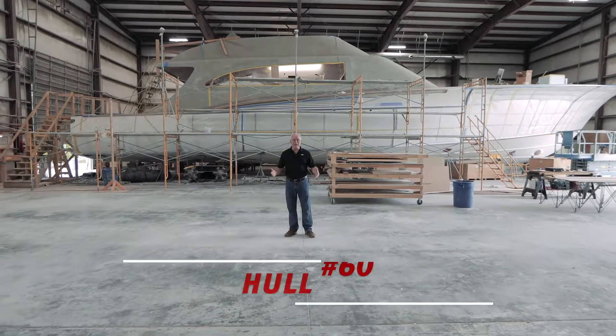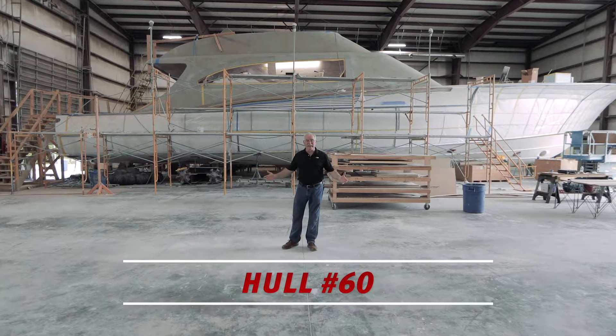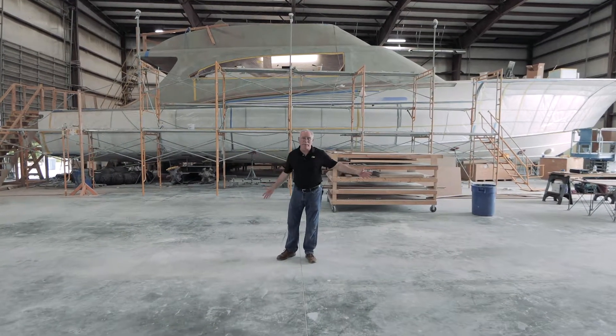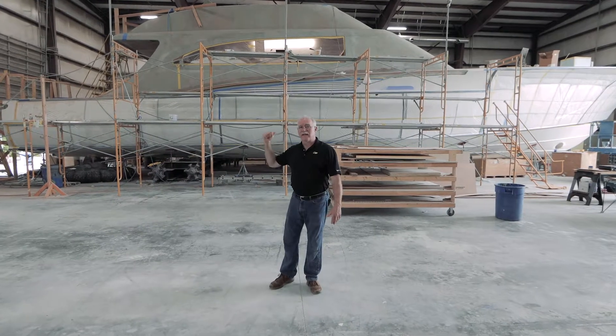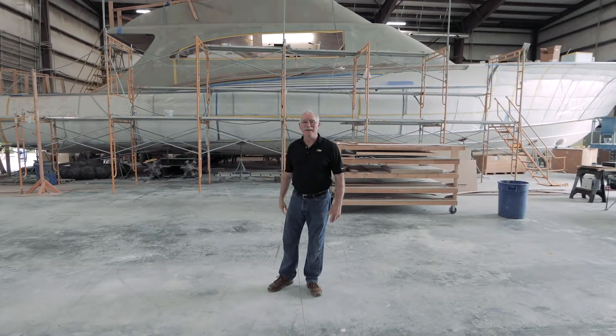Here we are at the 84-foot hull number 60. This is our second largest build to date. As you can see, the boat's wrapped up — a lot of things are done, a lot of things are being done. But today we're going to take a look inside at one cool feature. The outside of a house is square; the outside of a boat is not. So we have to conform to that and be able to have ergonomic spaces in each of these compartments that do what they're designed and needed to do.